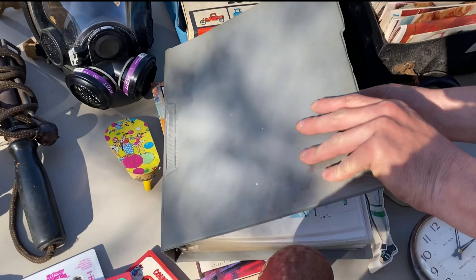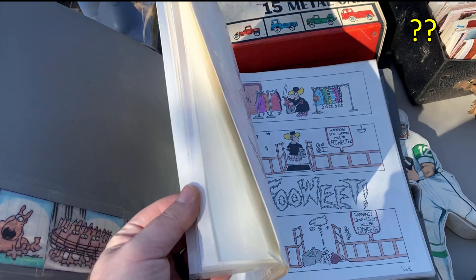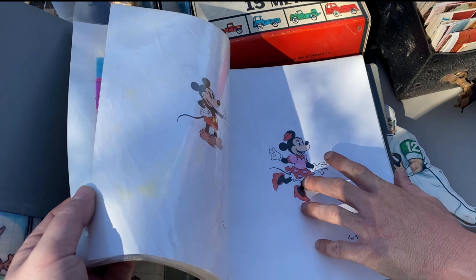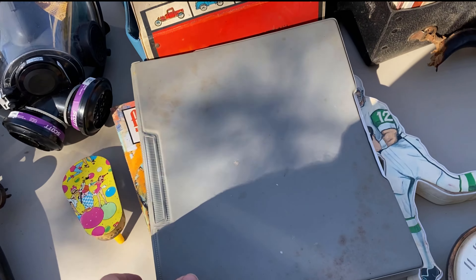There's a comic — looks like a comic artist, tagged 1992 on most of them. Pretty good art. No idea what it's worth, could be nothing or could be something — he's a really good artist. We'll look that up.